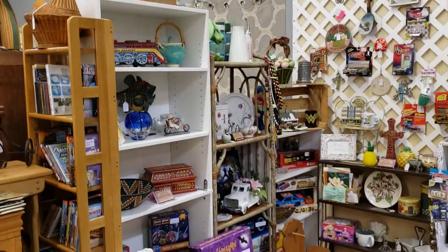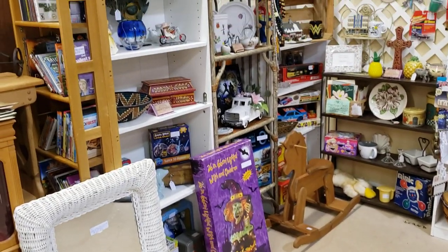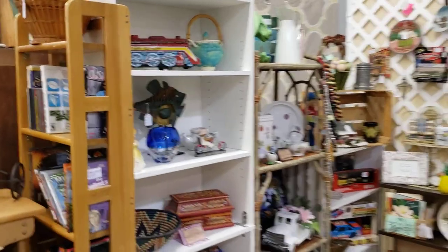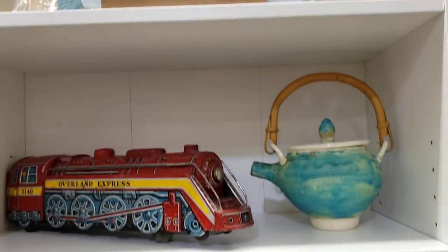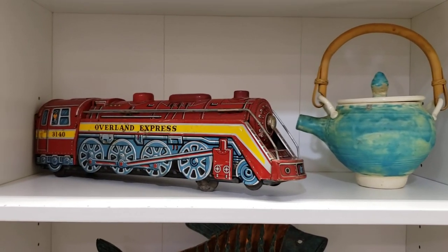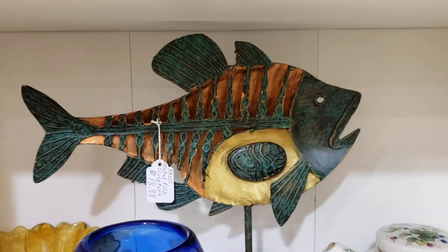If you remember I had that metal baker's rack-looking thing — well somebody was moving out and I got this tall white bookshelf here. We have my big catch up there. I just brought the teapot in, brought a lot of new merchandise in — the metal train, that awesome fish, he's so cool.